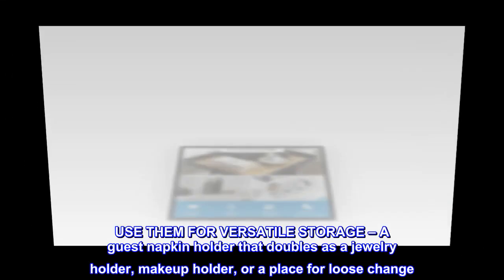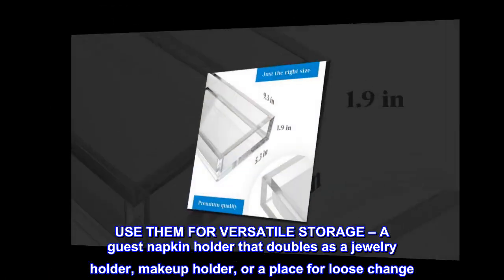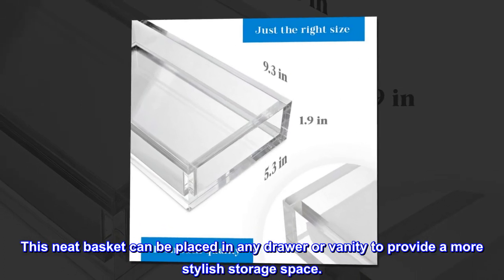Use them for versatile storage — a guest napkin holder that doubles as a jewelry holder, makeup holder, or a place for loose change. This neat basket can be placed in any drawer or vanity to provide a more stylish storage space.